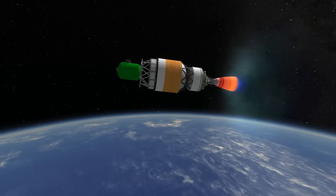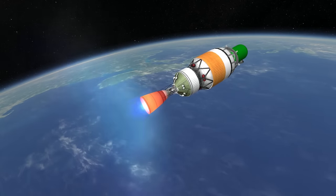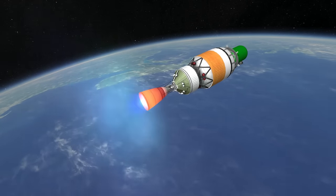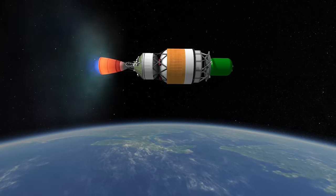On the third try, the payload was placed at apoapsis more than 2,000km lower than intended, but it was still serviceable, so the launch was declared a success. After that, though, there were no subsequent launches of the Delta III.